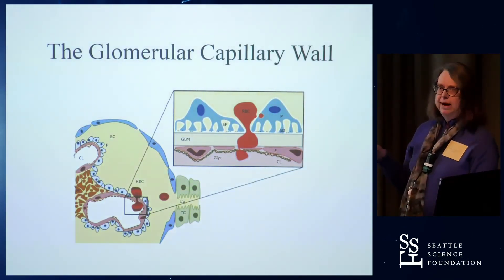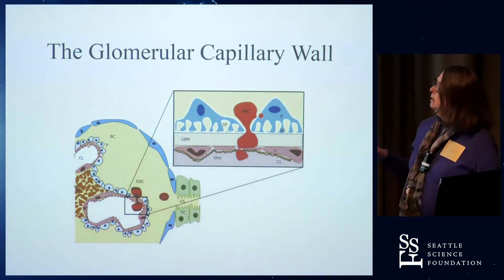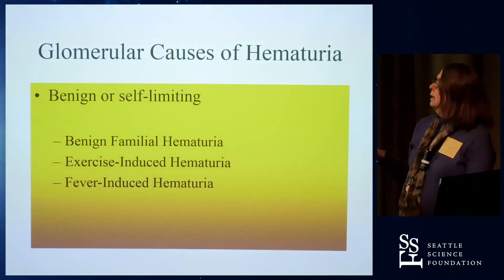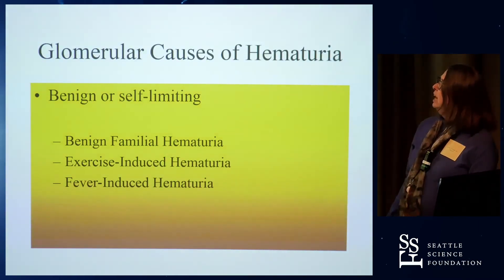That's why RBC casts are pathognomonic for a glomerular source of hematuria. Now, the glomerular causes of hematuria are—